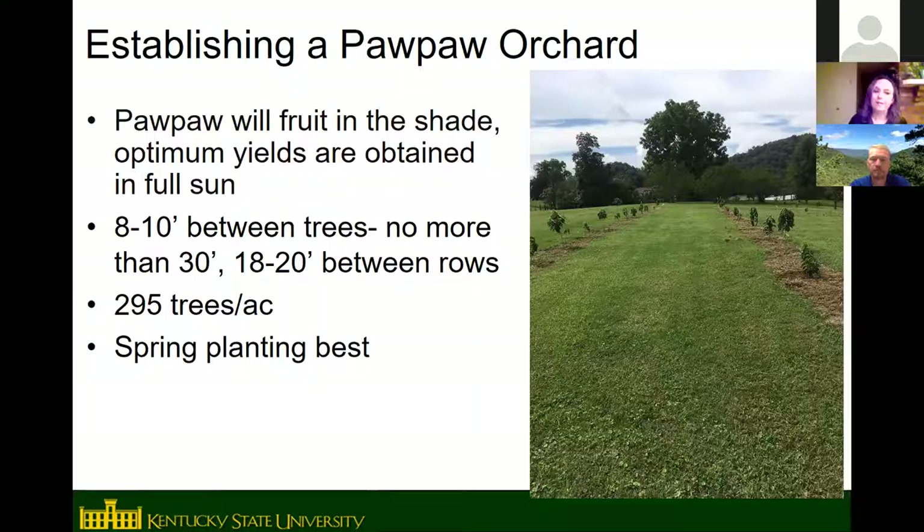Recommended spacing is 8 to 10 feet between trees, no farther than 30 feet to avoid pollination problems, with 18 to 20 feet between rows. Spring planting is recommended over fall, because pawpaw roots are thought not to grow over winter — if you plant in the fall, they just sit there until spring.